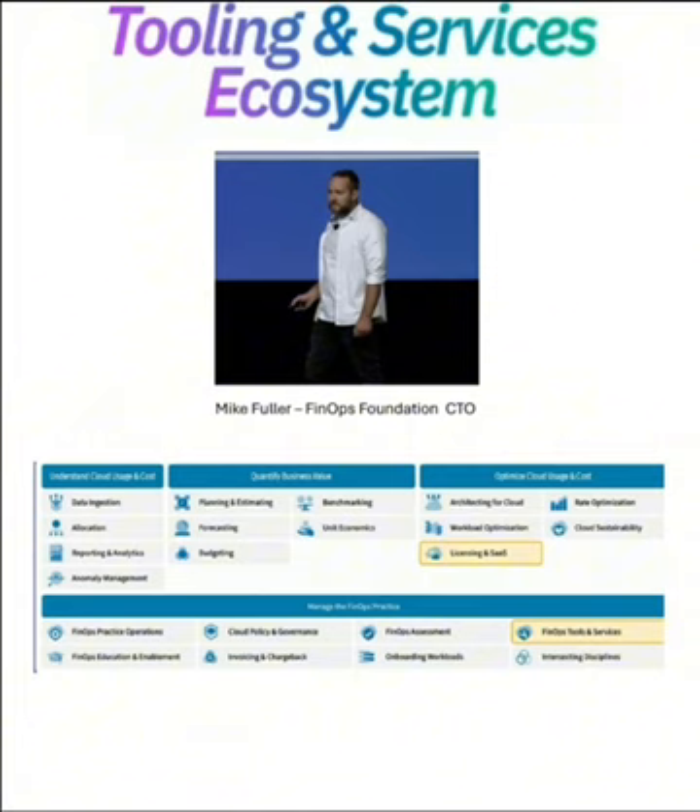Mike Fuller, the CTO of FinOps, talked about tooling and the services ecosystem. A lot of day two had to do with how you deliver FinOps using the tools.